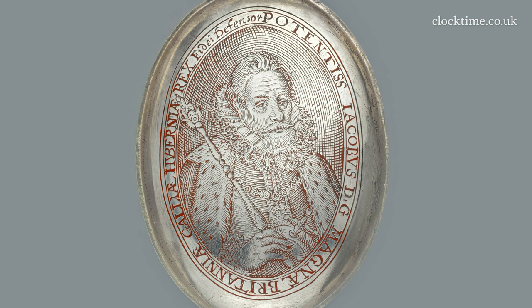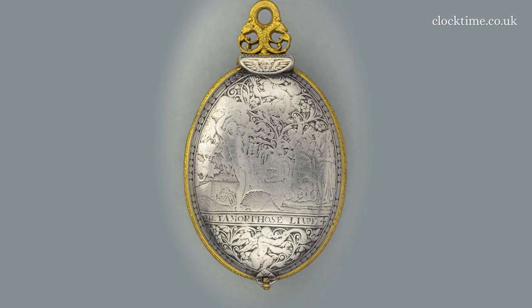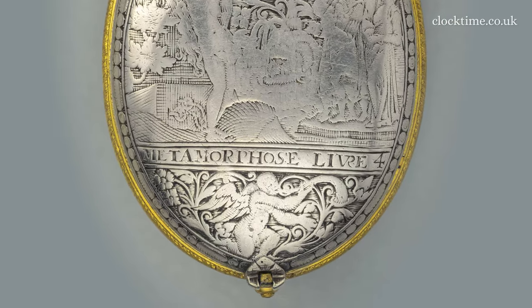The watch has a silver top and a silver bottom cover. On the top is a picture of the king himself, whereas on the bottom there's the royal coat of arms. The top and the bottom are engraved with pictures from Ovid's Metamorphoses about the life and love of the gods and their interaction with nymphs and humans. Livre 4 is engraved on the top cover and Livre 2 on the bottom.